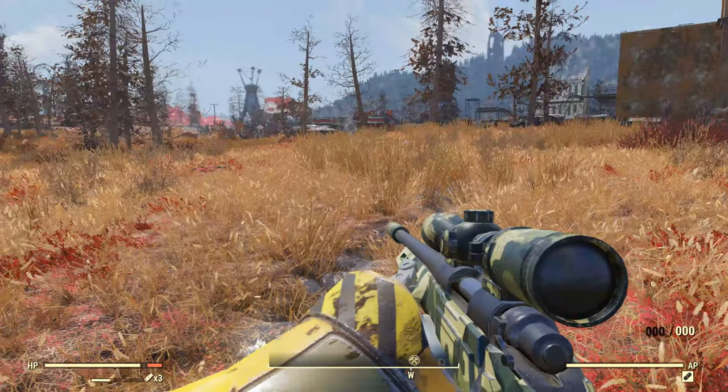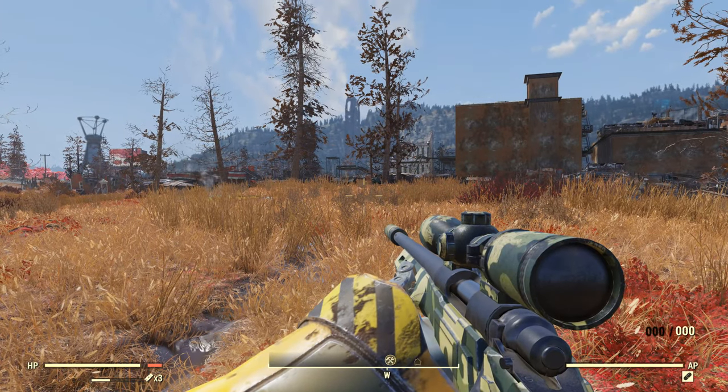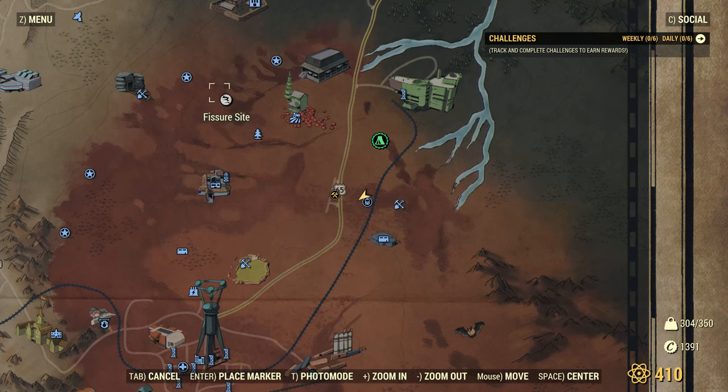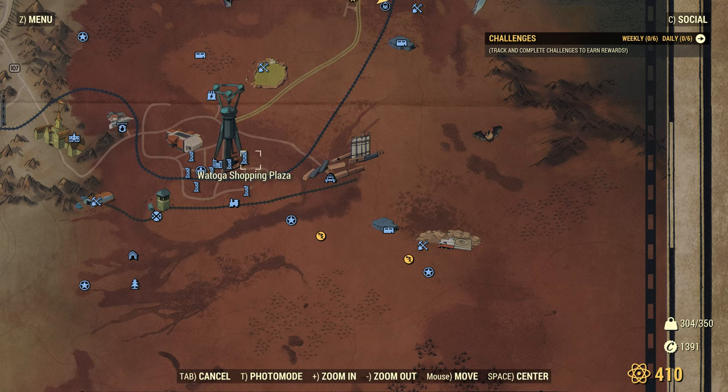Just like the alien blaster from the previous video, this is a chain of keys that is only tenuously connected by lore. The toolbox key opens a toolbox over here in Watoga. Let's head over to Watoga.